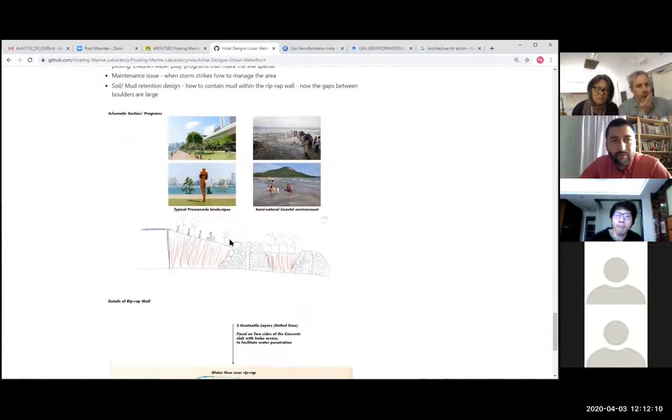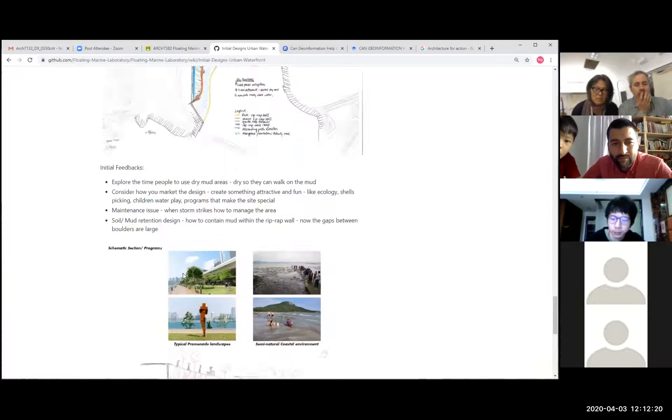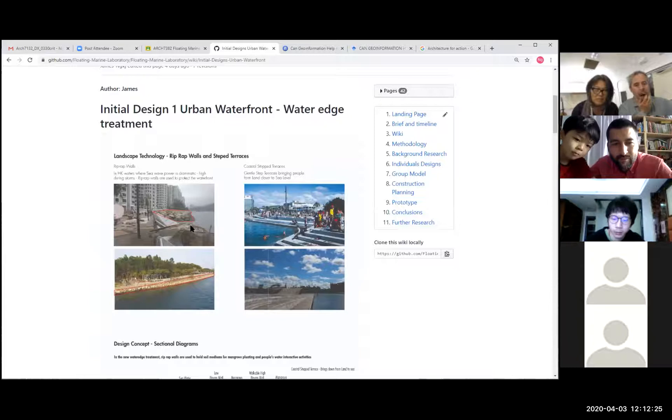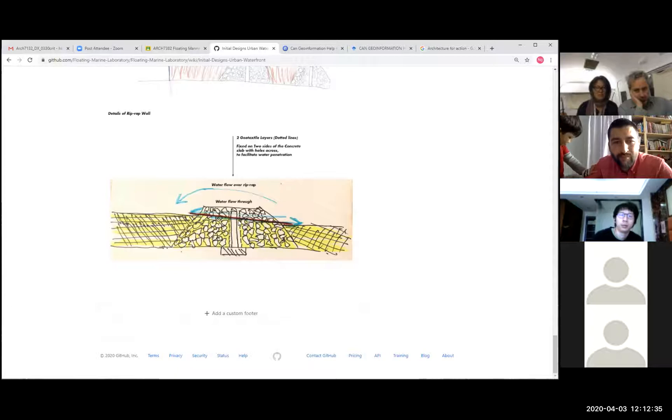I also started thinking about details — how to contain the soil in the medium. The brickwork walls are big boulders with gaps, so soil materials will be washed away by currents. I'm thinking about materials like geotextile fixed on concrete slabs, because geotextile is only permeable to water, not to larger particle materials. These are the details I'm trying to explore to facilitate the design.